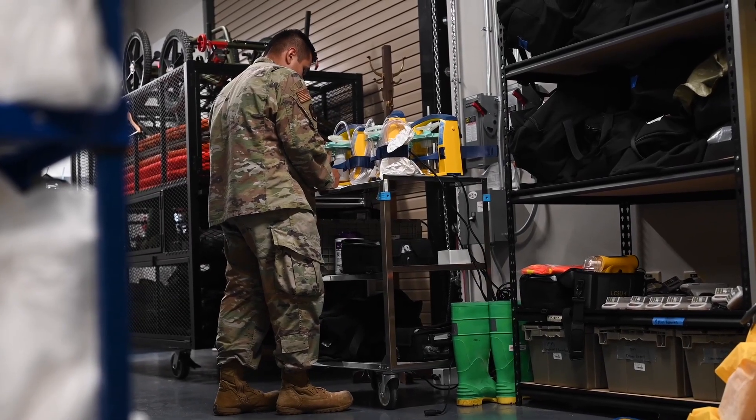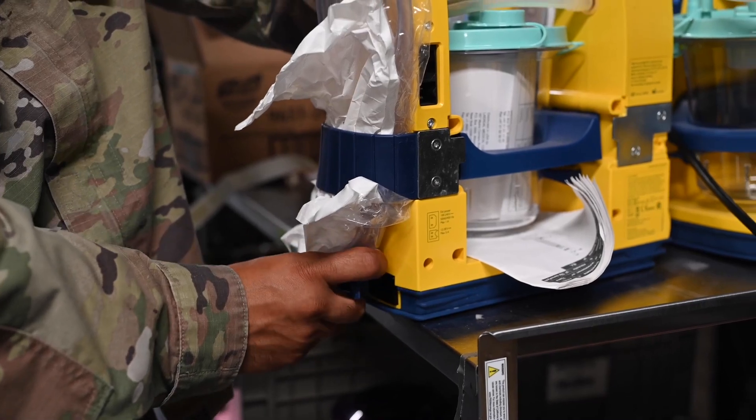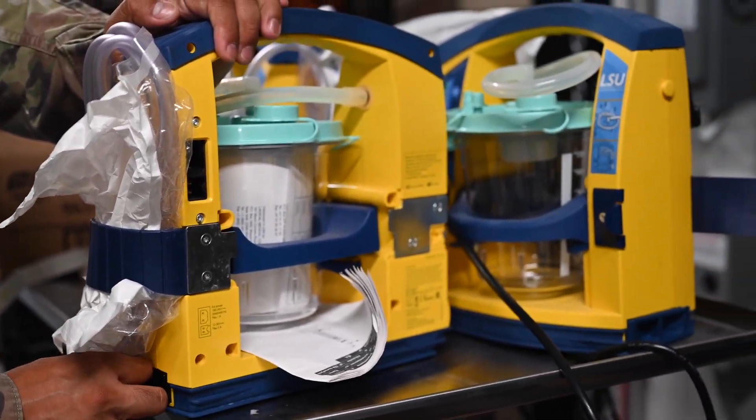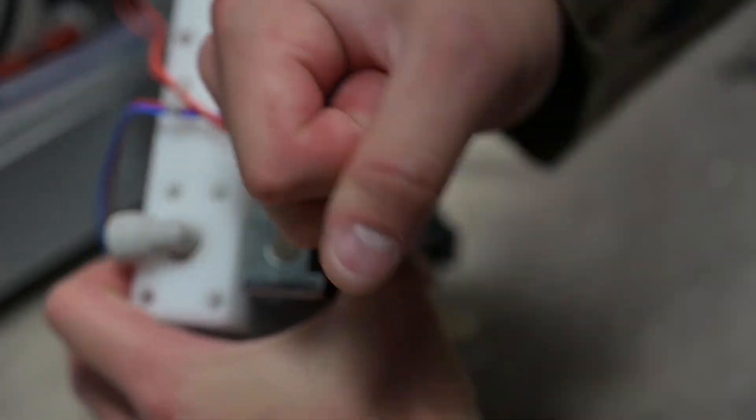My favorite part about being a BMET is actually repairing equipment. When the unit is down and you need it up, you're somehow able to bring it back up. It's a good feeling knowing that I just fixed this equipment that's gonna save someone's life. I'm Trevor Lee, Senior Airman, Biomedical Equipment Technician at David Grant Medical Center.